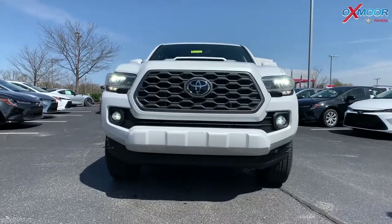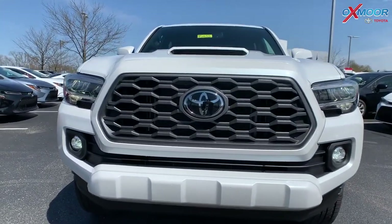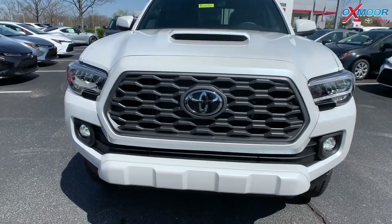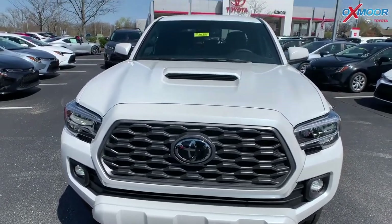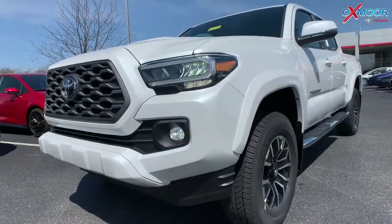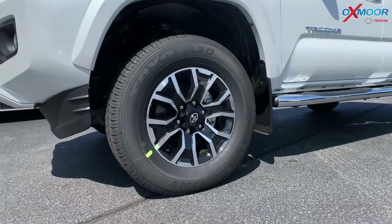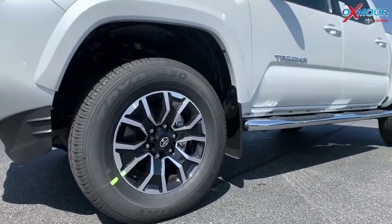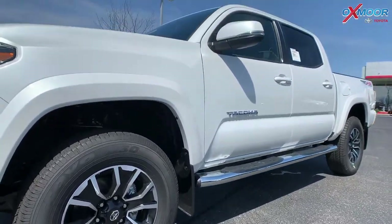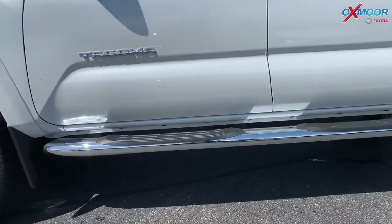So on the front, you do have LED headlights. There are LED daytime running lights and that beautiful front grille. For the tires on this truck, you have 17-inch alloy wheels, and then there is a 5-inch oval tube step in chrome.